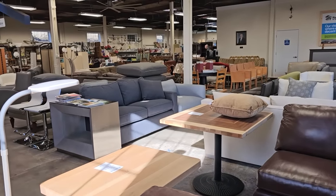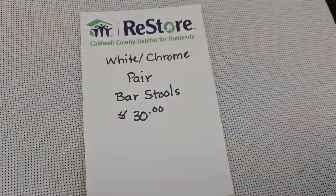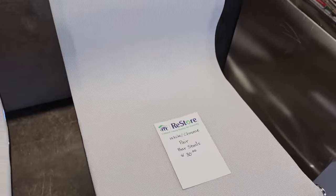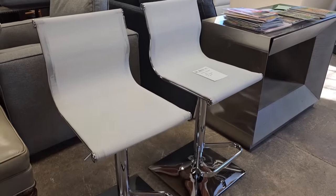Here's a shot around the store, and y'all know we're going to get into all the areas. And talk about a deal — you get two bar stools here for $30. I love the modern look, the chrome on them.